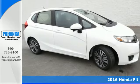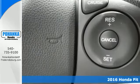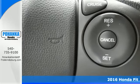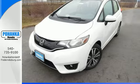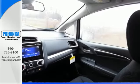It's a 2016 Honda Fit. This Fit looks like a fun time, so let it set the tone for the day. Seat up to five in the spacious cabin of this hatchback, or fold down this 60-40 split second row magic seat if you need the extra cargo room.